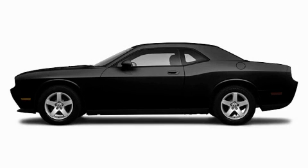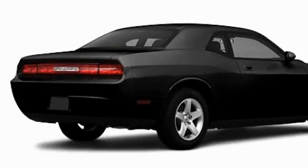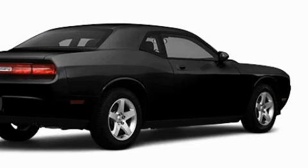This is a brand new 2010 Dodge Challenger, designed to turn heads. It has a 3.5 liter 6-cylinder engine and an automatic transmission.